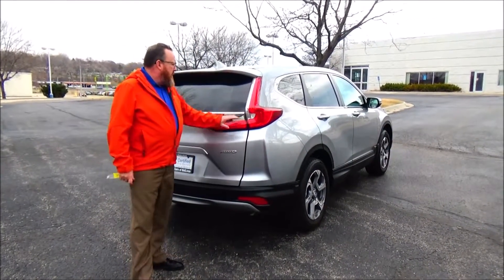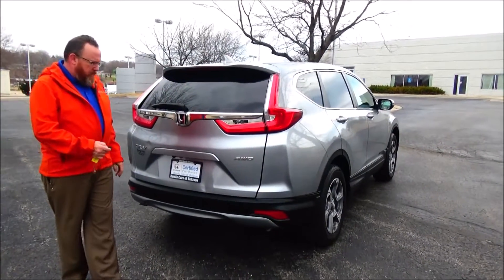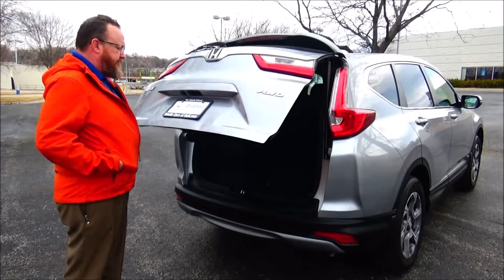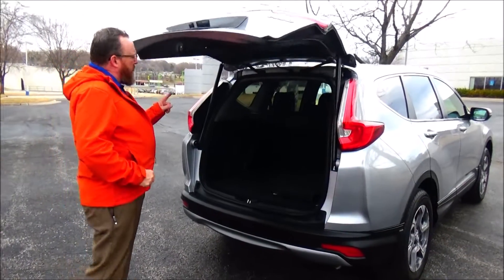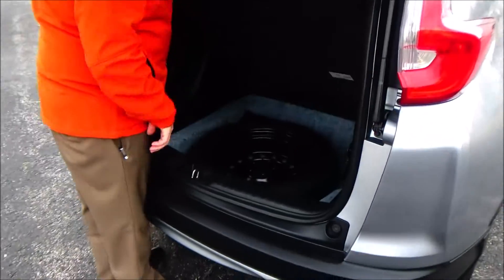As a certified car, you get the remainder of the four-year, 48,000-mile bumper-to-bumper warranty and seven-year, 100,000-mile powertrain warranty. It also features a rear wiper, high-mount brake lights, rear window defrost, and power rear tailgate.